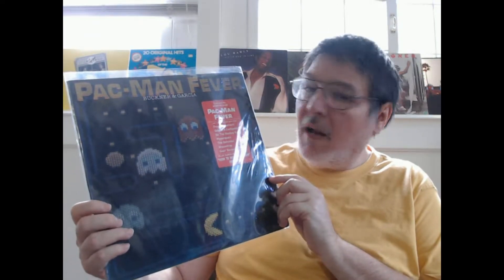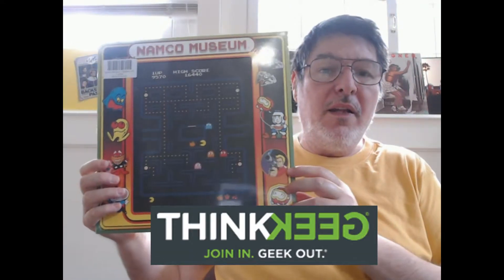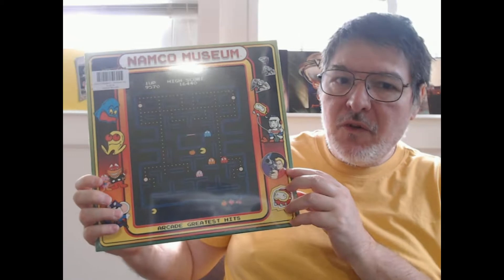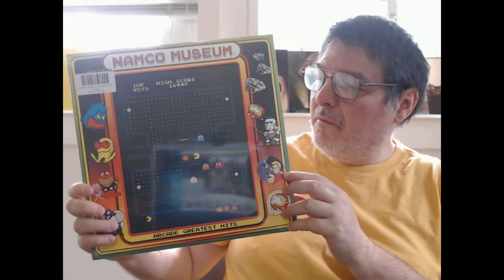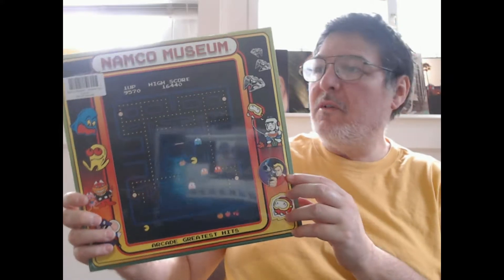I know when it first came out I had to go out and buy it, but recently ThinkGeek.com released this record right here. They released it in several different variants, and of course I had to buy it.